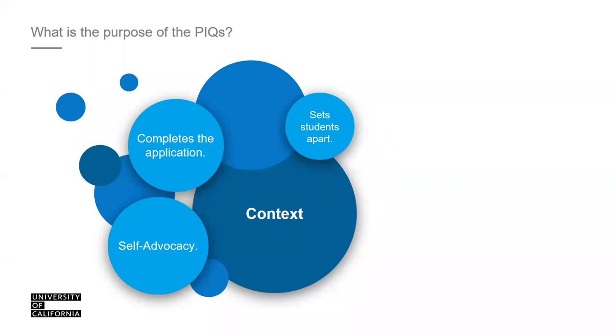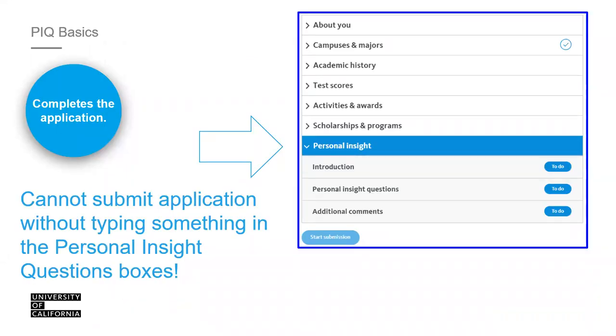The PIQs allow you to set yourself apart. The University of California receives over 200,000 applications, and on average a student applies to about four campuses. We read a lot of applications, so this is an opportunity for you to really distinguish yourself.